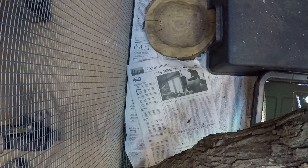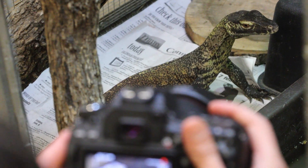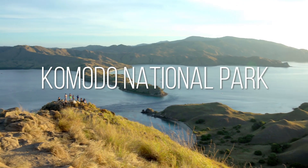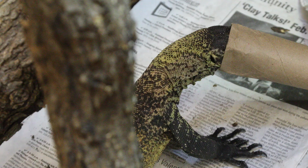Reptiles here at the zoo get enrichment just like the others, and there are actually two small Komodo dragons getting a lot of attention. In the wild, Komodo dragons are hunting for their food, so the enrichment involves making it a little more difficult to get their food.